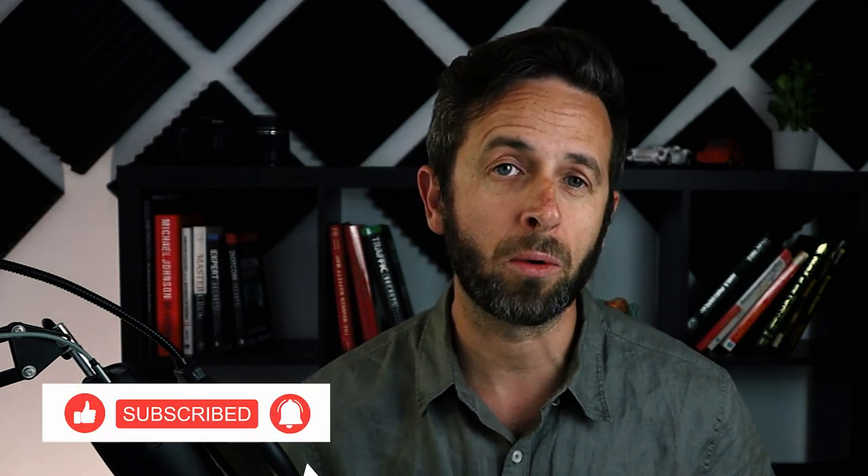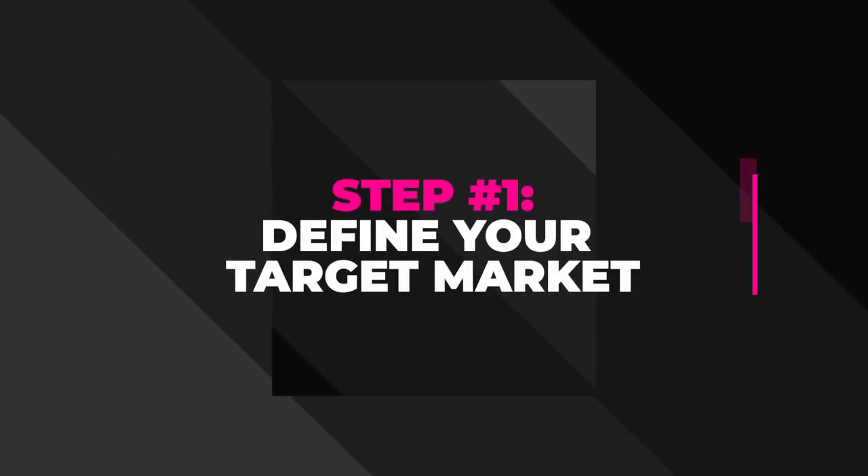Just before we jump into the processes, if you have any questions at all, drop a comment below. And of course, if you like this video, give it a thumbs up, hit that like and subscribe, and the notification bell will let you know when I release new videos. Step one: define your target market.